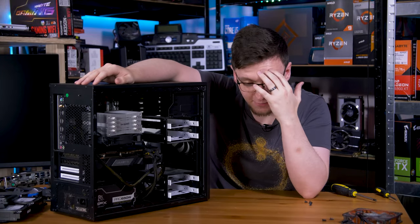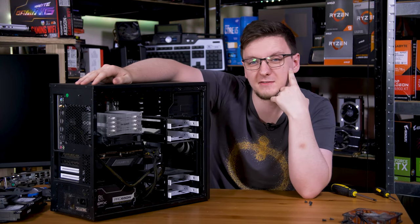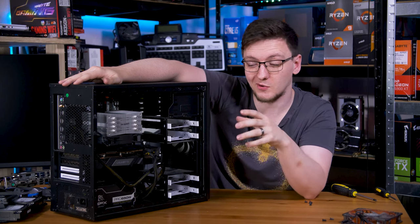Okay, this was a massive hassle. This is not the system I started with, and yeah, it's mostly finished. I'll take this downstairs, get an OS installed, and then we can play some games on it.